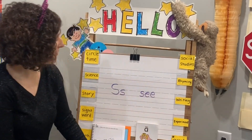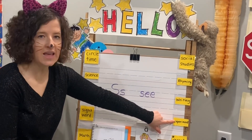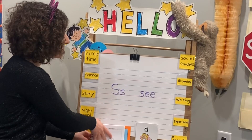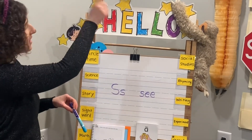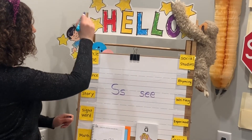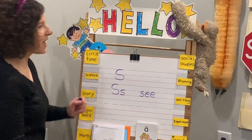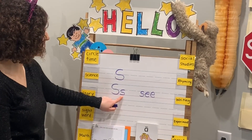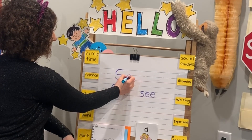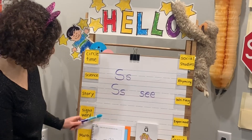For writing today we have our letter S. Remember, we always start our letters at the top. For our capital S, little curve, little curve. If you're on paper, you start at the top, little curve, little curve. Lowercase s is just the same — you just have to start in the middle: little curve, little curve. And our S sound says s, s, s, s.